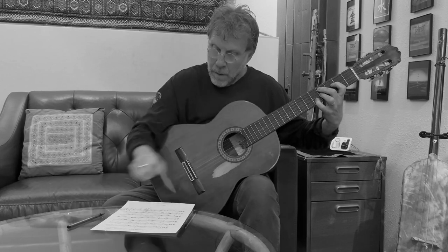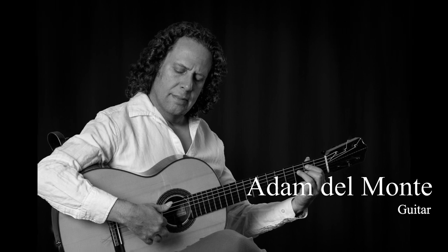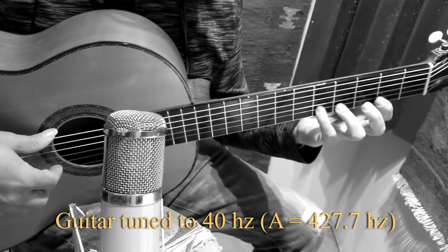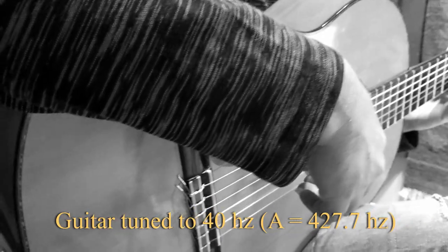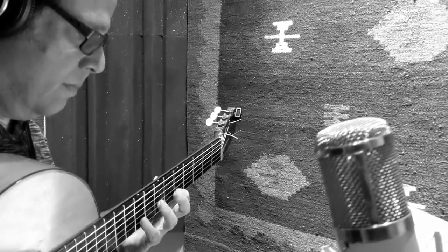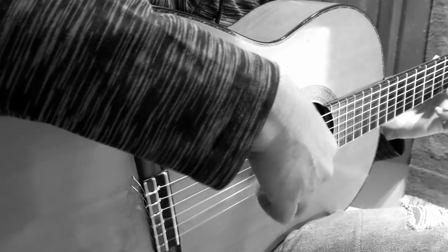I brought in Adam Del Monte, my favorite guitarist, and he came to the studio and recorded both guitar parts — very sweet versions of those jazz ballads. I had Adam tune his guitar strings down to 40 Hertz, and he was surprised with the sound of his own guitar in this new tuning. He really liked it — he said, 'Oh wow, my guitar sounds beautiful.'